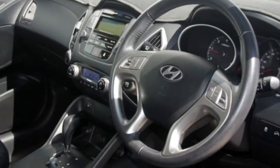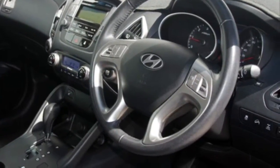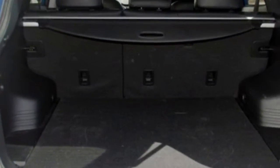This vehicle has all the features you could dream of: sunroof, cruise control, alloy wheels, power steering and more. If you're looking for a first rate vehicle,